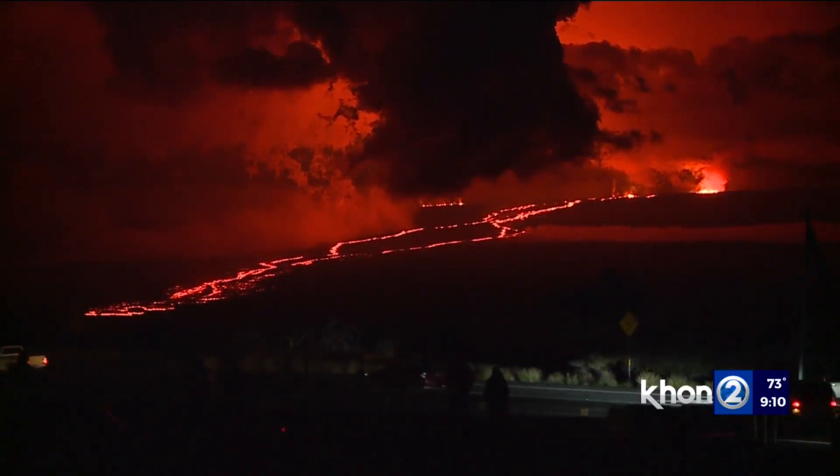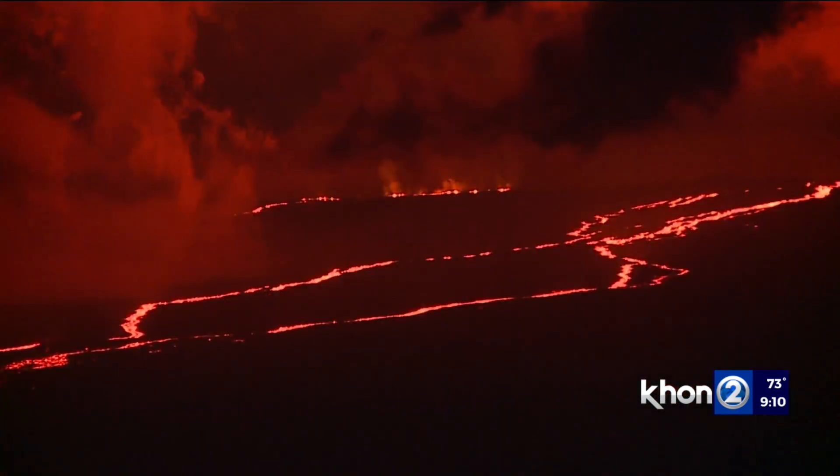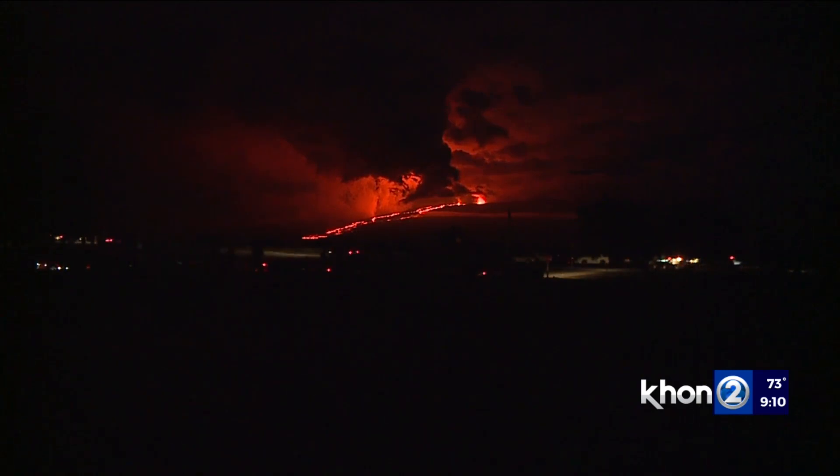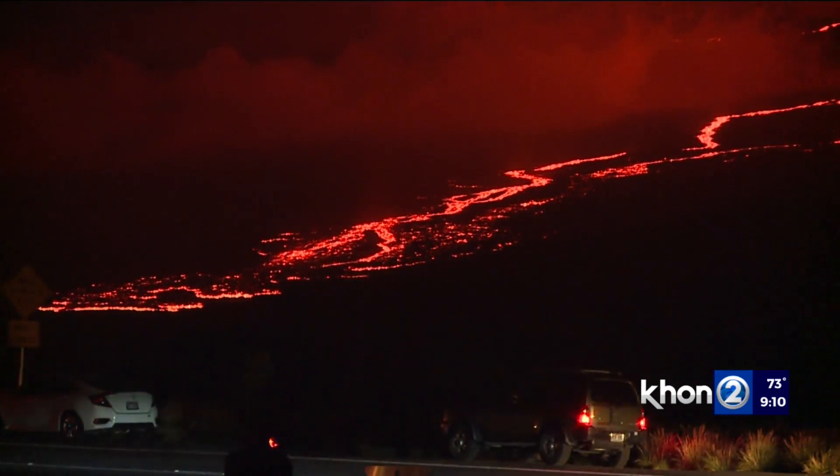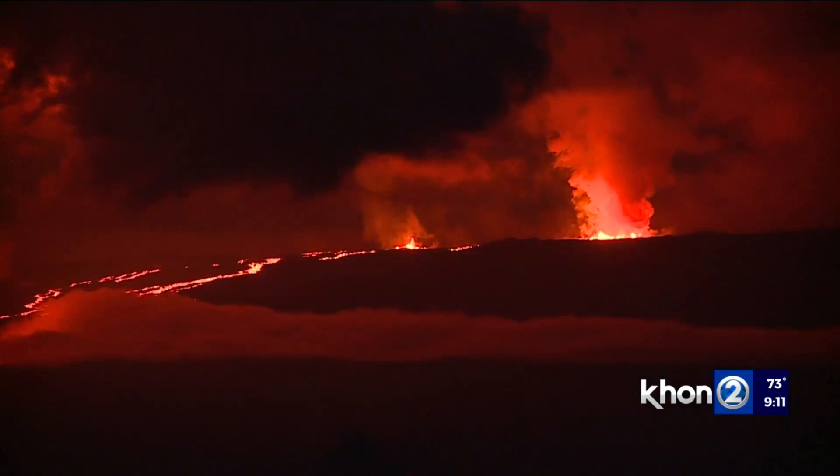Due to the location and spectacle caused by Mauna Loa's eruption along Daniel K. Inouye Highway, officials moved quickly to provide a safe vantage point. It was a collaboration and partnership between our state, our partners at PTA Puakala Training Area, and just a desire to make something happen — to protect people who are driving, to protect our public. It was really a safety issue. The safety route will remain open unless it becomes unsafe.